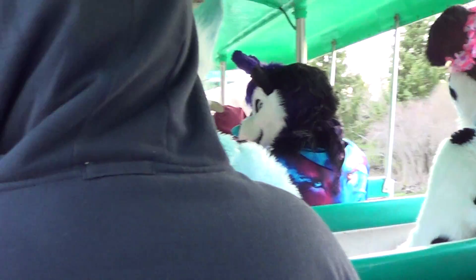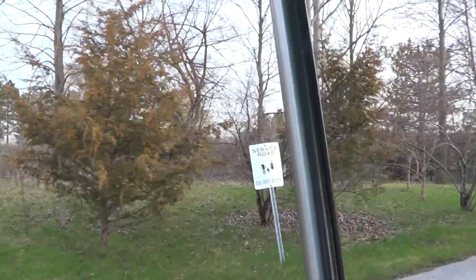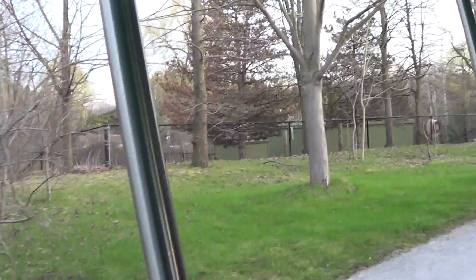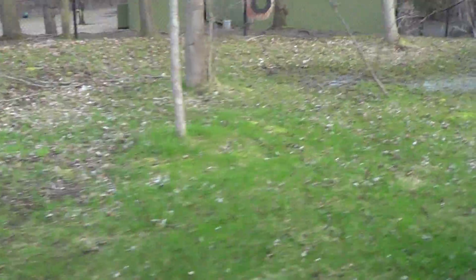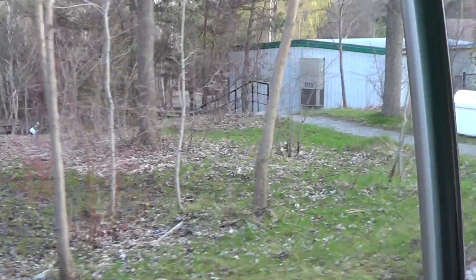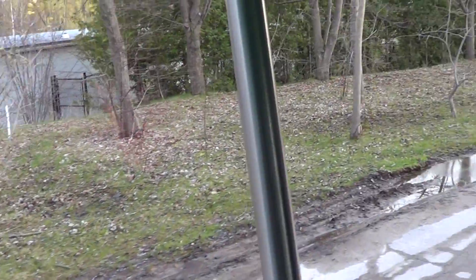Coming up here on your left-hand side, we have some of our alpacas as well as Sterling the donkey. Our alpacas' names are Reggie, Gerald, and Botan. I was talking to Botan the other day — I said, hey Botan, you want to go for a picnic sometime? He said sure, I'll pack a lunch. They are also a part of the animal shows that we have.